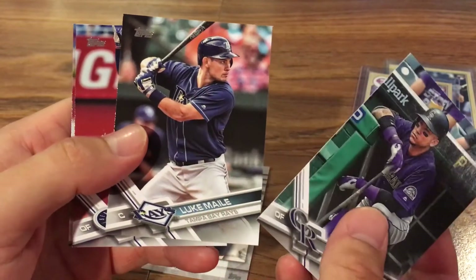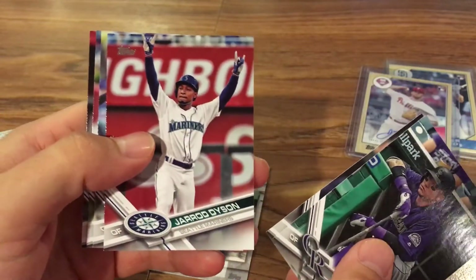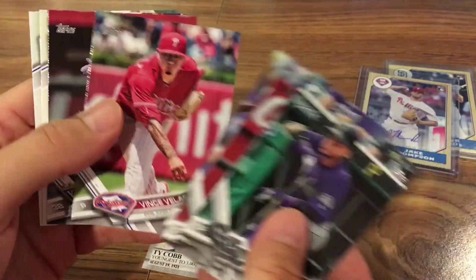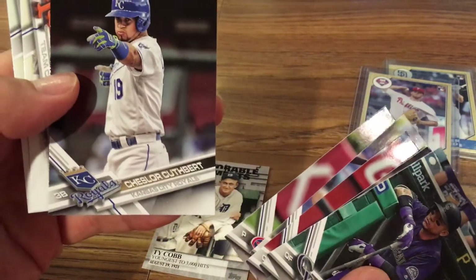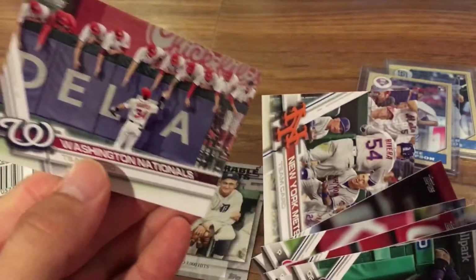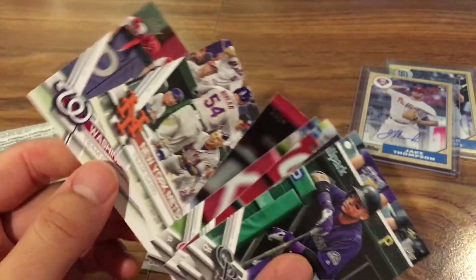The base cards include Carlos Gonzalez, Luke Mayle, Jared Dyson, Dexter Fowler, Vince Velasquez, and Scooter Cuthbert, along with a couple of team cards for the Yankees and the Nationals.